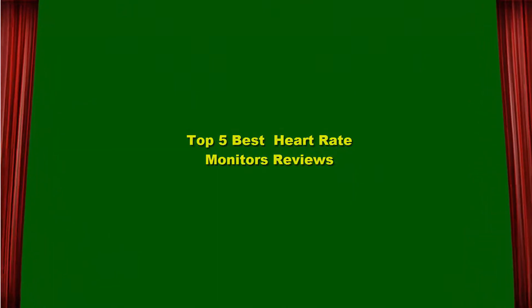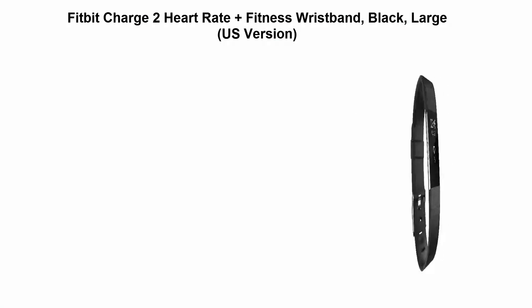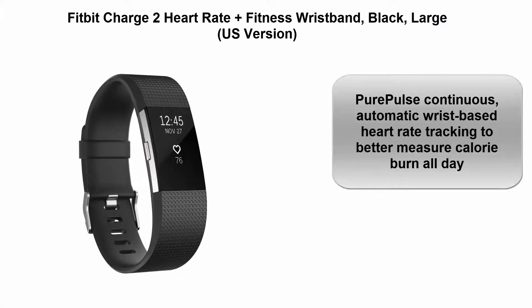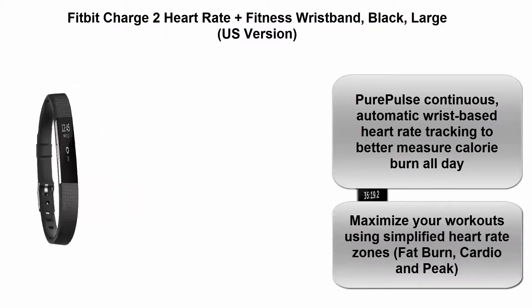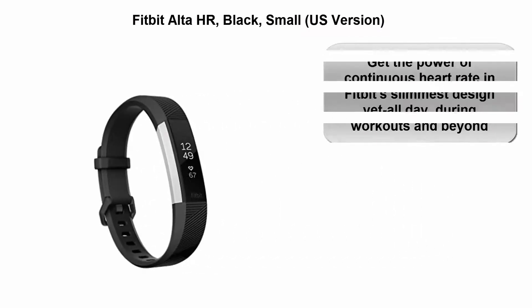Top 5 best heart rate monitors reviews. Top 1: Fitbit Charge 2 Heart Rate Plus Fitness Wristband, Black Large US version. Pure Pulse continuous automatic wrist-based heart rate tracking to better measure calorie burn all day and maximize your workouts using simplified heart rate zones: fat burn, cardio, and peak.